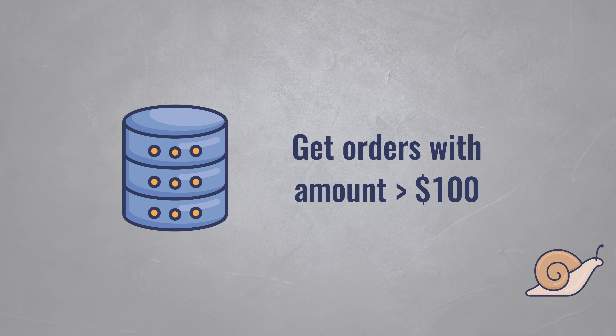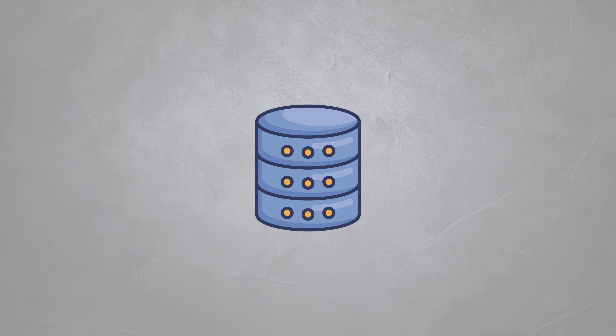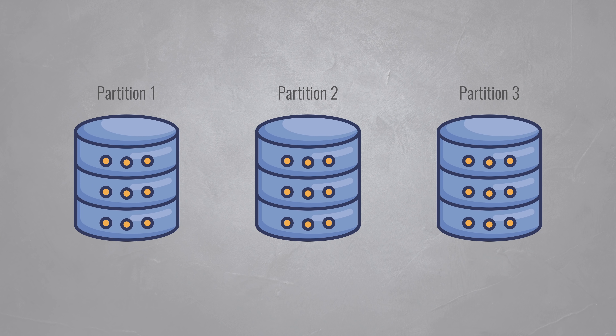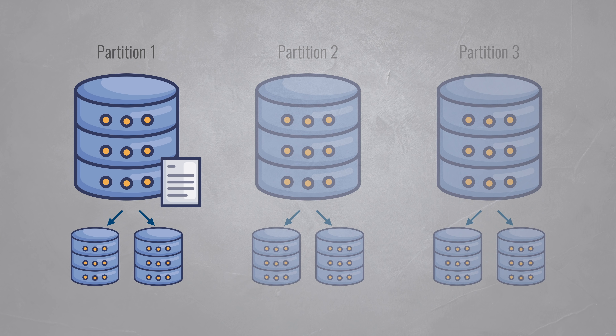Another downside is that NoSQL databases are eventually consistent. When you write a new item to the database and try to read it back straight away, it might not be returned. As explained, NoSQL splits your database into partitions, but each partition is mirrored across multiple servers — that way, a server can go down without much impact. When you write a new item to the database, one of these mirrors will store the new item and then copy it to the others in the background.